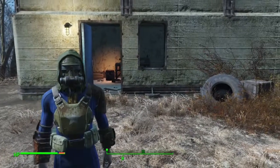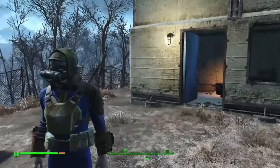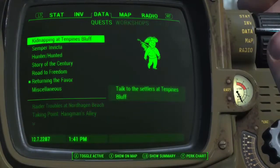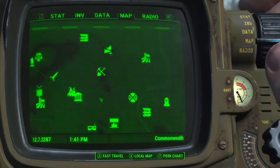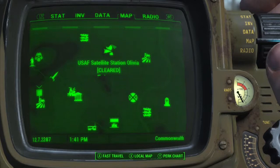Hey, what is going on guys, Grim here, and today I'm going to show you where to find the U.S. Covert Operations Manual within Fallout 4. You can find this at the USAF Satellite Station Olivia, located just east of Sanctuary.